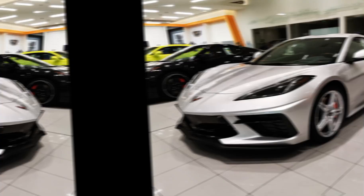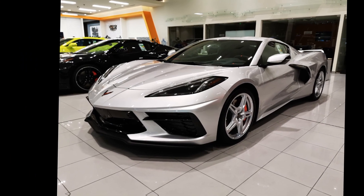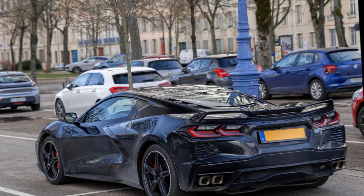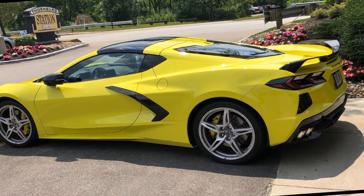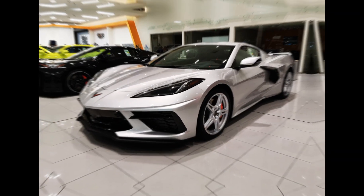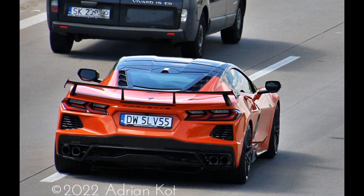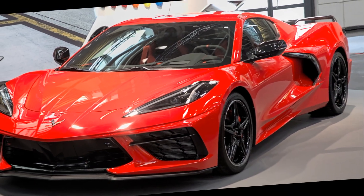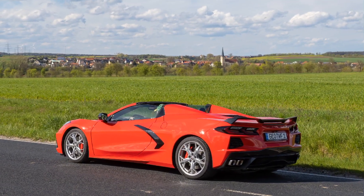Design and Interior: The exterior design of the Corvette C8 is aggressive and aerodynamic, featuring large air intakes and innovative LED lighting. Inside, the car has a driver-centric cockpit with high-quality materials. The digital instrument cluster and 8-inch touchscreen infotainment system highlight the technological advancements. The car also offers performance-oriented sport seats and optional carbon fiber trim.